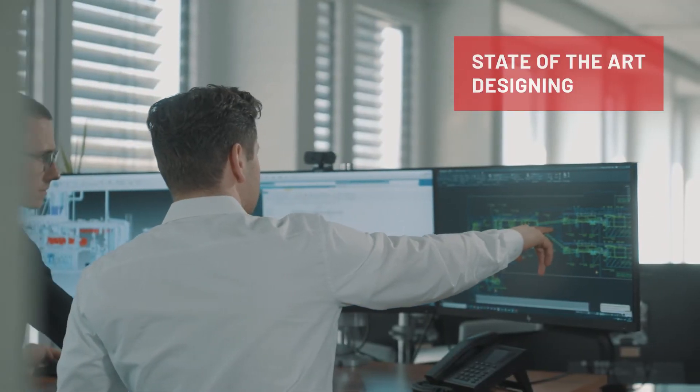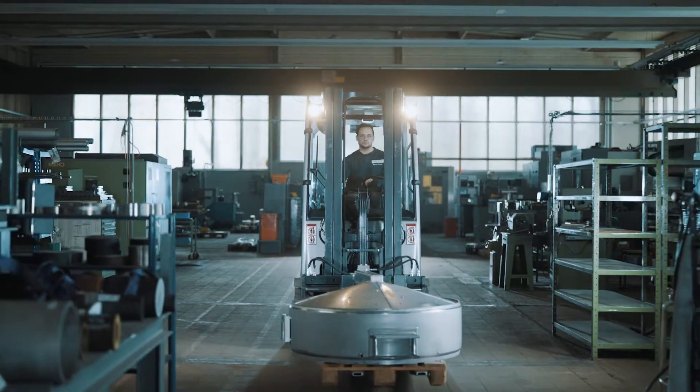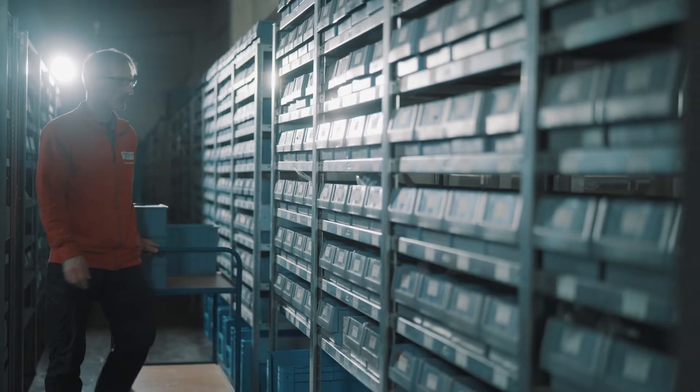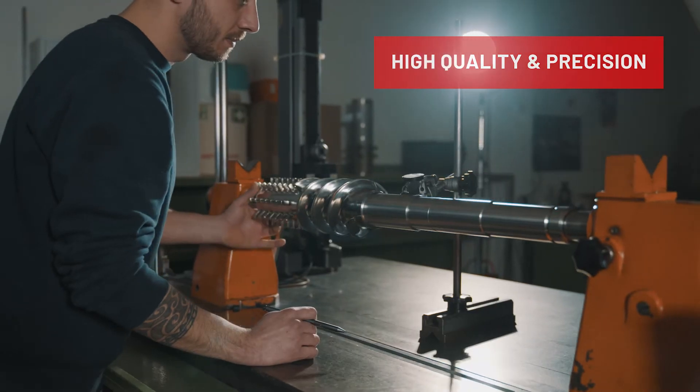Every machine is planned by us, down to the last detail, custom made just as standard machines. High availability of spare parts as well as highest quality and precision is our ambition for our machines.